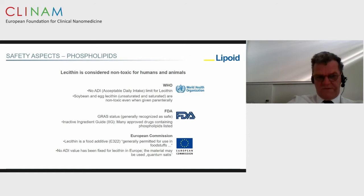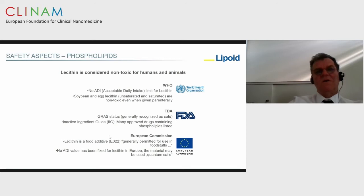The main component of liposomes is phospholipid, like lecithin. Lecithin is considered as having very low toxicity after oral and parenteral intake — it is considered a low-tox excipient. For that reason, liposomes are very versatile carriers. Liposomes can be considered in nanotechnology as a benchmark carrier for other nanoparticles because they have been used for many years. The phospholipids are safe for parenteral administration, and several phospholipids are available at large scale, which is very important for products.